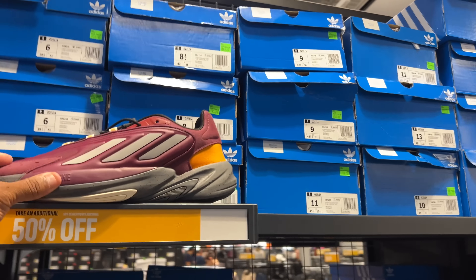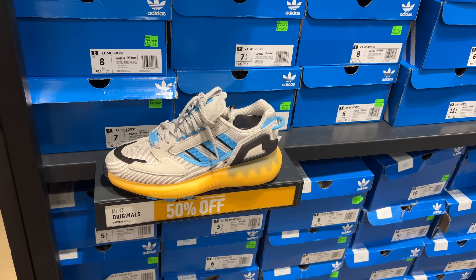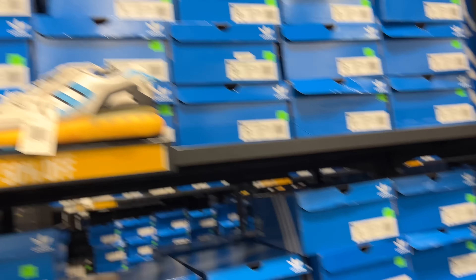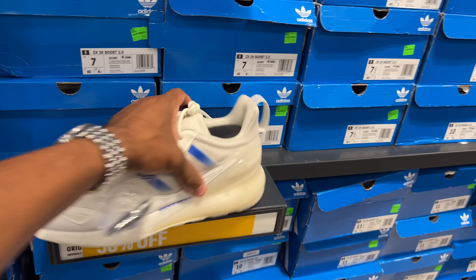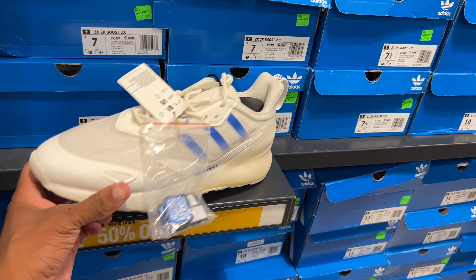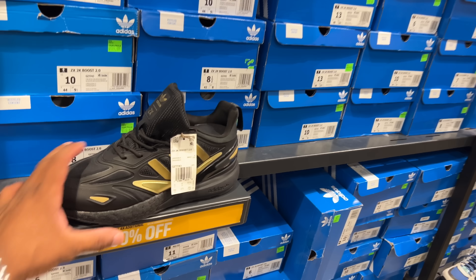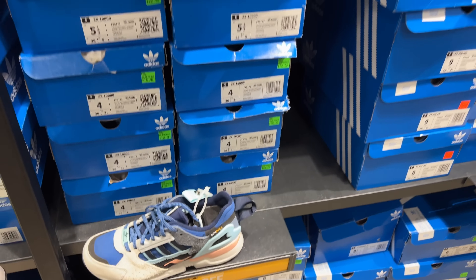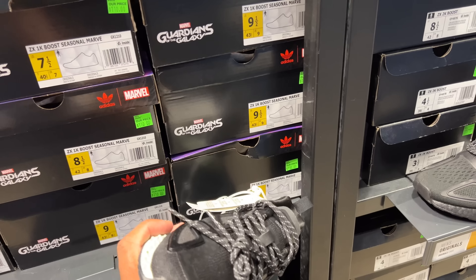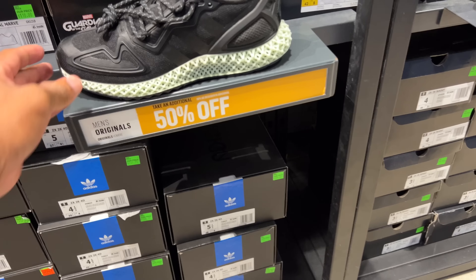Now we're getting closer to the boost. ZX 5K Boosts — $160 with 50% off. I like that color and they got multiple sizes. You got the black joints, the blue stripe. Oh, they come with some Velcro? These are also Boosts — these are the 2K Boosts. Black and gold joints, $120. I do have a pair of these. I like this colorway. 50% off for $130, but all small sizes unfortunately. Marvel Guardians of the Galaxy — $120. This one's like a 4D, so it's below, and that's $150 with 50% off, so it's an $80 shoe.